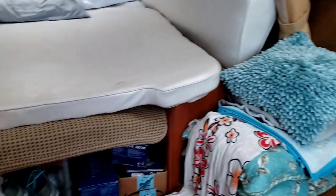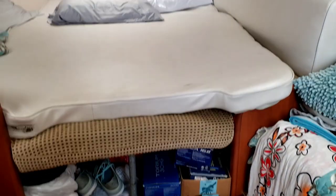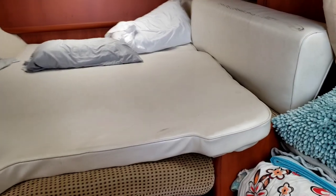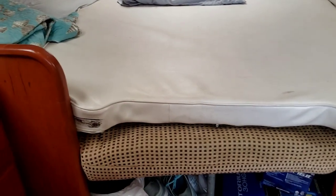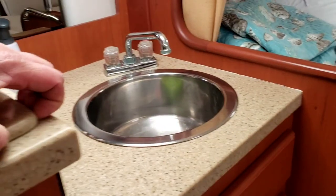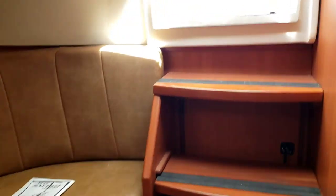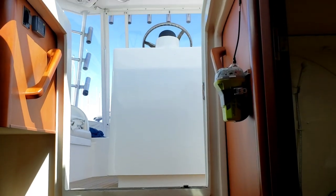This is the main bed, which could also be a dinette if you wanted. This is actually the cushion that goes up on the front of the boat. And there's a cooktop as well. The inside is nice and clean, no weird smells or anything — it looks good. It's a nice little boat.